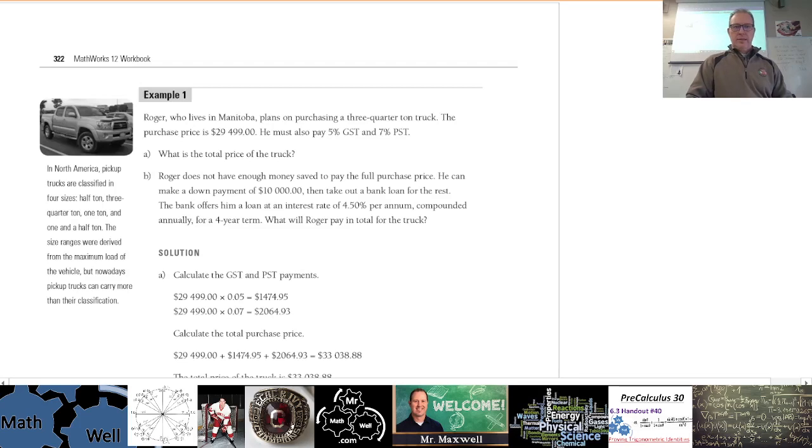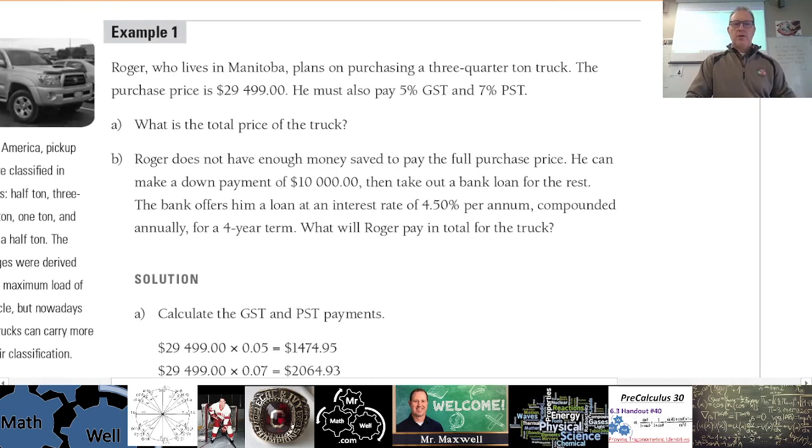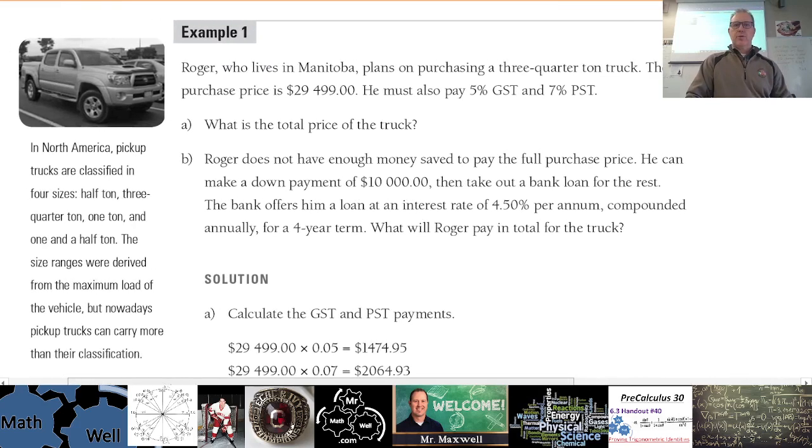All right, let's take a look at our first example. Roger lives in Manitoba and plans on purchasing a three-quarter ton truck. The purchase price is $29,499.